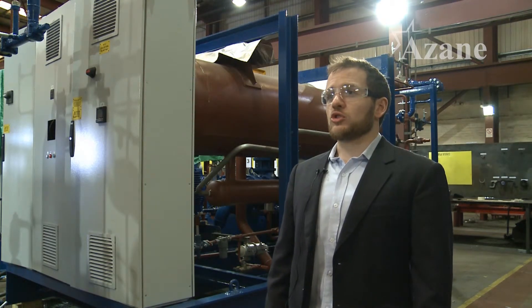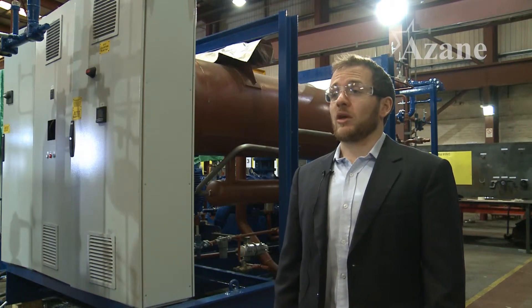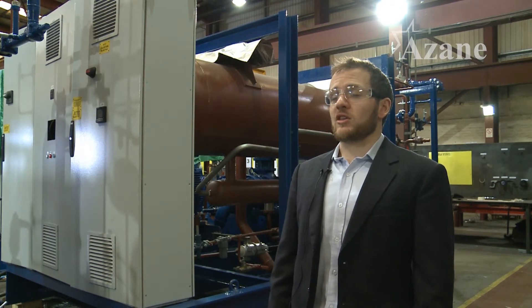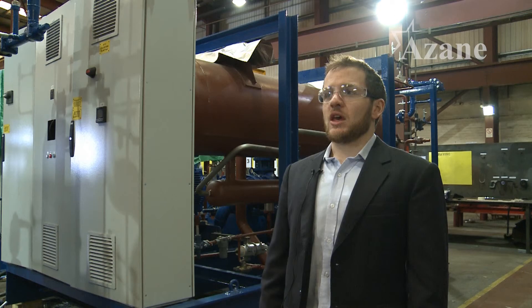The modular nature of the ASEAN Freezer means that it can be installed as a like-for-like replacement for an R22 condensing unit. In cases like this, the customer has the added efficiency benefit of an ammonia system, and they also have a very simple and easy installation because the ASEAN Freezer can be used as a direct replacement.